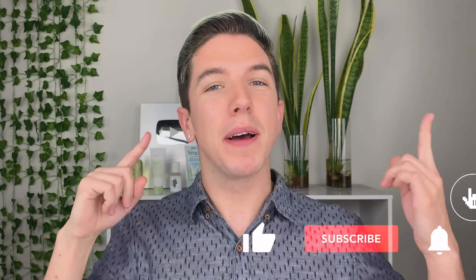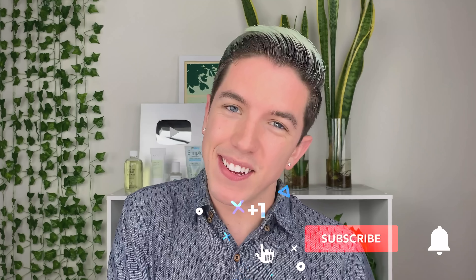Hello everyone and welcome to Skincare with Hyram. My name's Hyram and I'm passionate about teaching you how to perfect your skincare routine. Make sure you subscribe to my channel and hit the notification bell so that you can see my videos every single week.